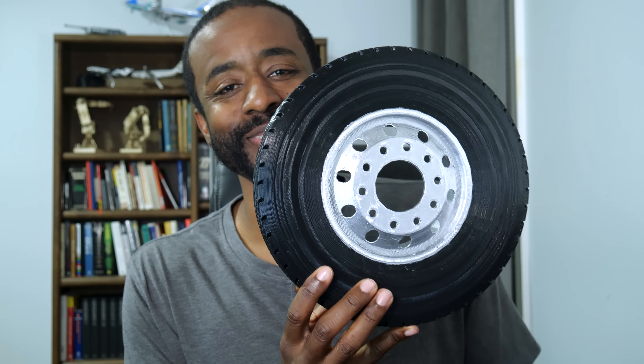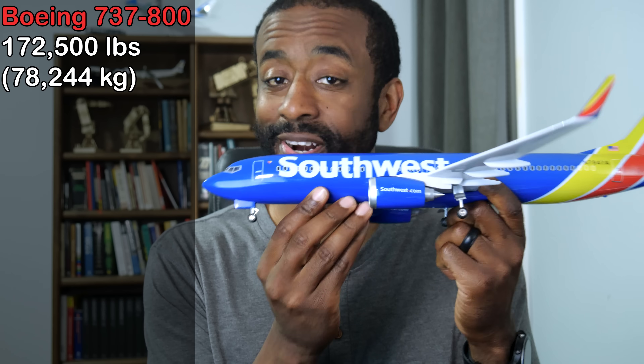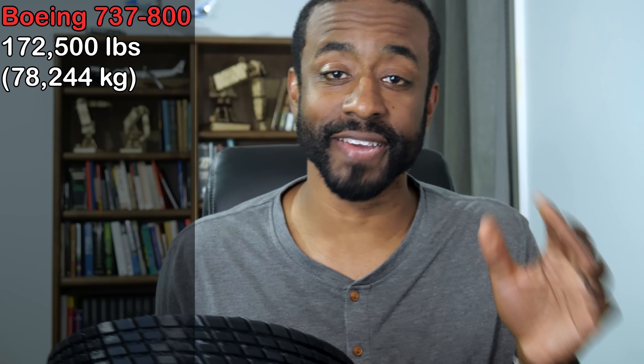So when you compare the two, as you can see, these road tires are enormous compared to the plane tires. But if you compare the load differences between the two, that's where things really get impressive. The 737 has a maximum takeoff weight of 170,000 pounds divided by six tires. A typical tractor trailer has 18 tires and a maximum DOT load of 80,000 pounds.